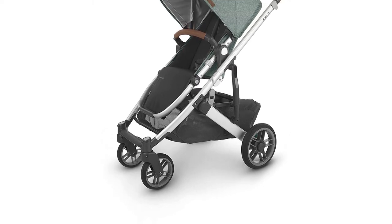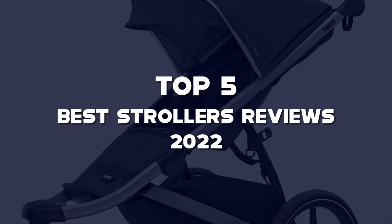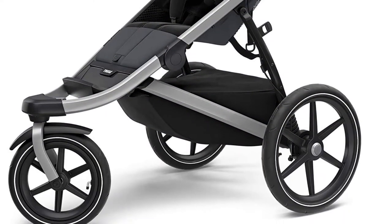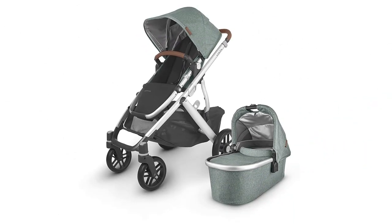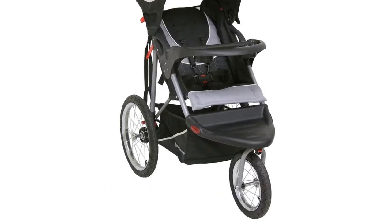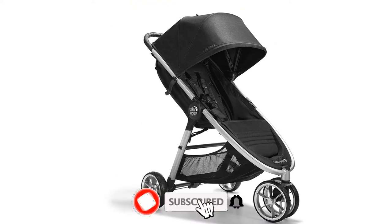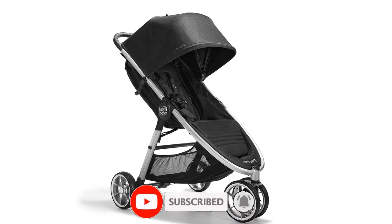What's up guys, today's video is on the top 5 best strollers reviews 2022 that are available on the market. I made this list based on my personal research. If you would like to see more details on these products and the updated prices, please check out the description below and be sure to subscribe to get more reviews. Okay, let's get started with the video.